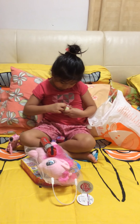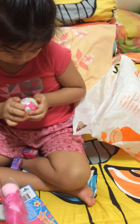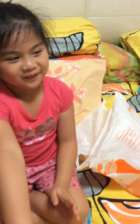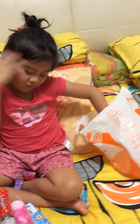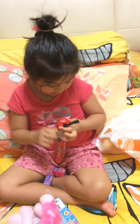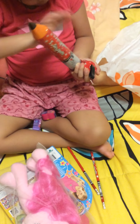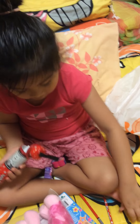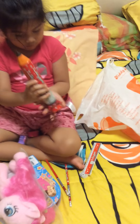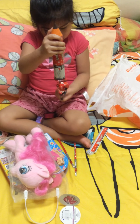Now let's open this. Let me see what's in here. Yay! I got two pencils, and a razor, a ruler, and a sharpener!